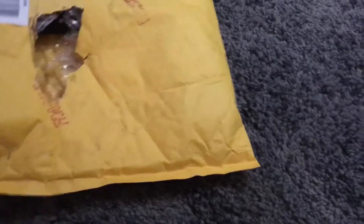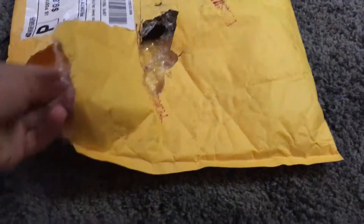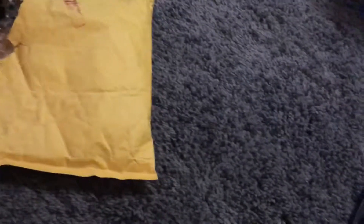So yeah, once again I'll leave a channel link below. I haven't opened this up yet — I just have it all ripped up because I had to take off the addresses and everything. Starting off, we'll just grab the first phone.